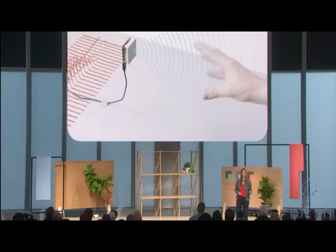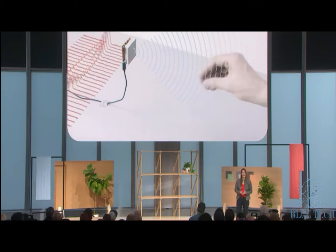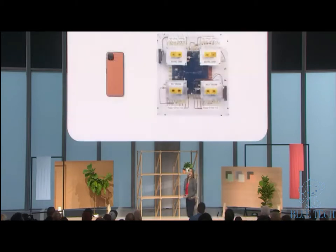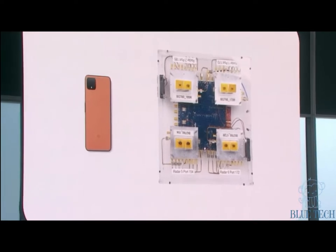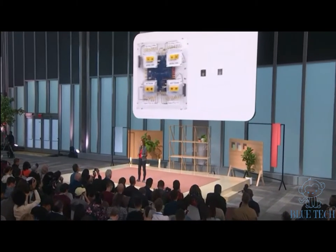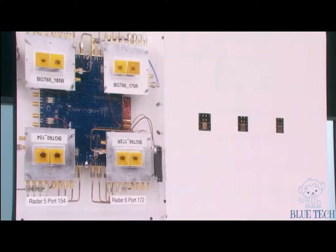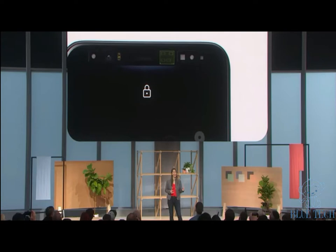It's precise, low power, and fast. There were lots of exciting possibilities, but here's what our first sensor looked like when we started working on Soli. Radar sensors have always been way too big to fit in a phone, so we shrunk it down into a tiny chip. But that still wasn't small enough, so we had to shrink it down even more. Pixel 4 is the first smartphone with a radar sensor.